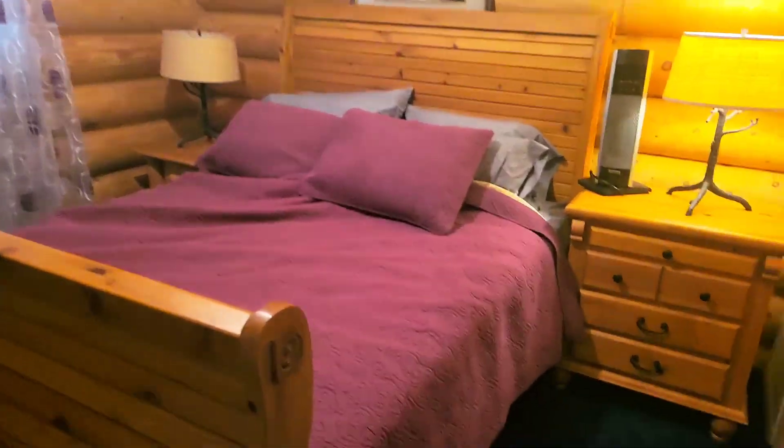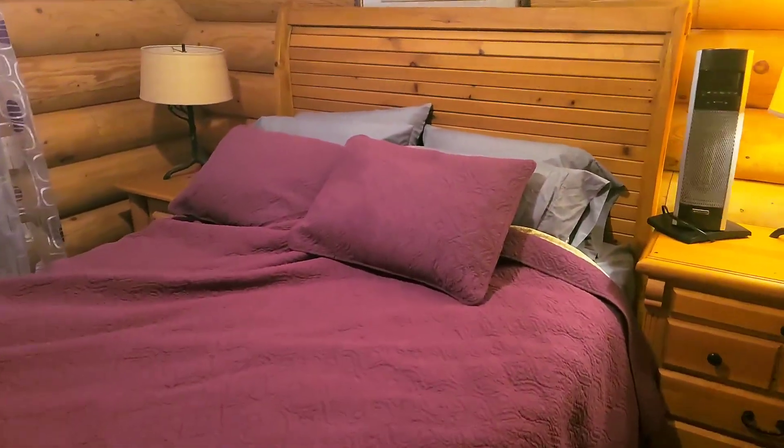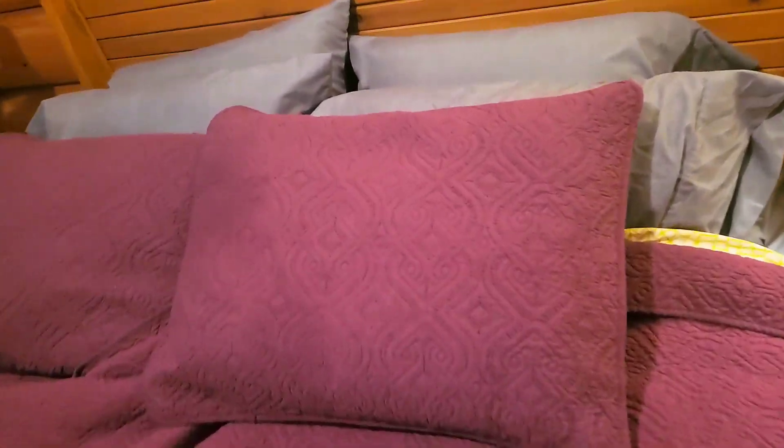This bedspread is exactly what I wanted in this room. I was going for more of an earthy tone, natural feel, but also wanted a pop of color. This is a beautiful embossed bedspread with a baroque pattern, and it adds just a touch of elegance to this room.